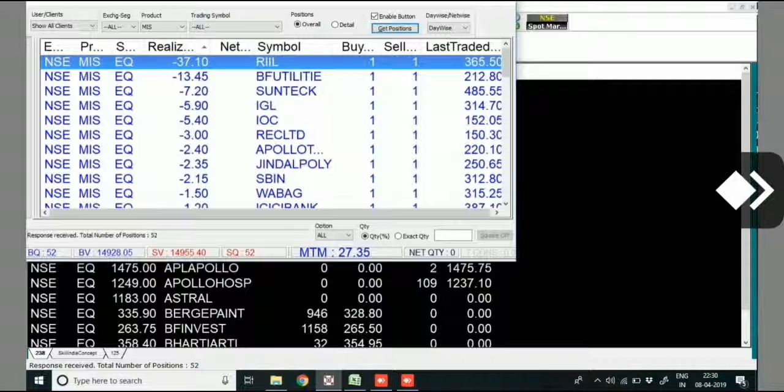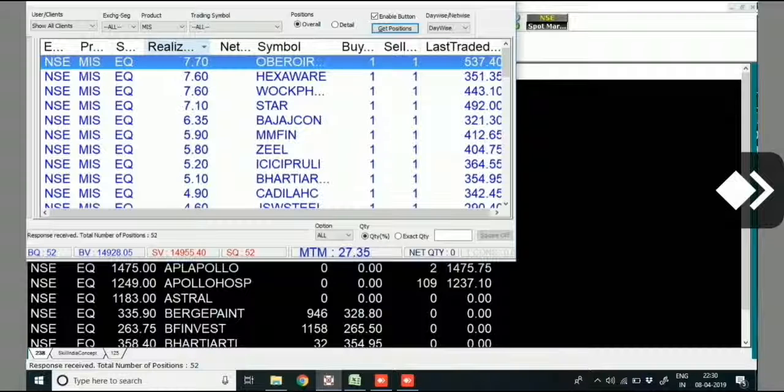The highest loss is minus 37 rupees 10 paisa, that's on Reliance Industries, and the highest profit is 7 rupees 70 paisa, also on Reliance. That's all for the day. Thank you.